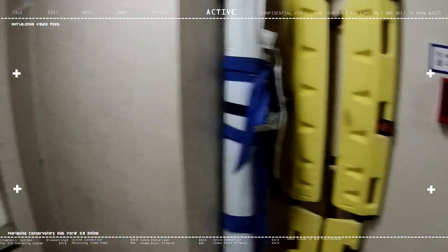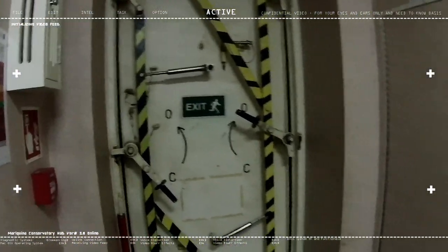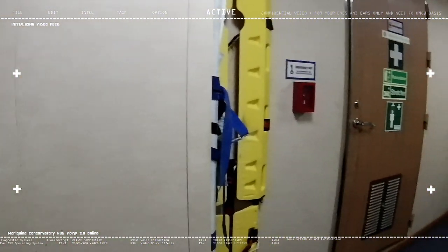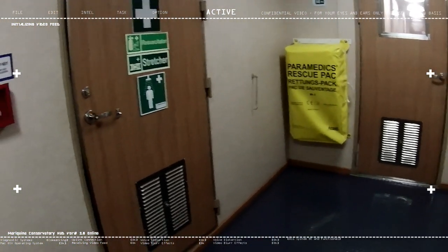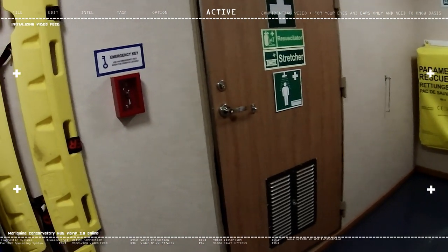We also have stretchers out here. Typically, medical facilities on ships are near the entrances, because in case of any injury outside or in the working area, you can easily bring the patient right here to the ship's hospital.